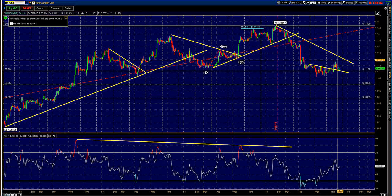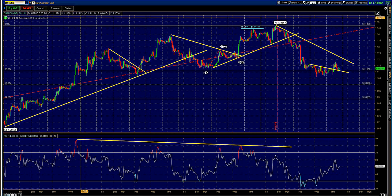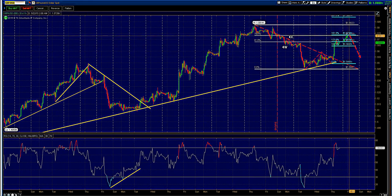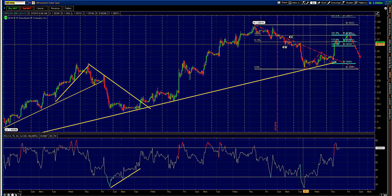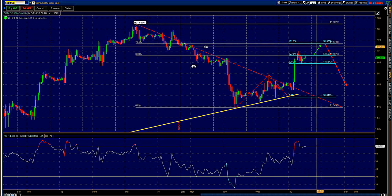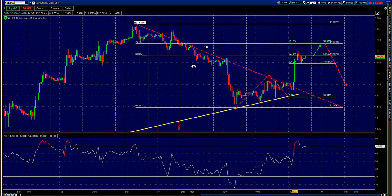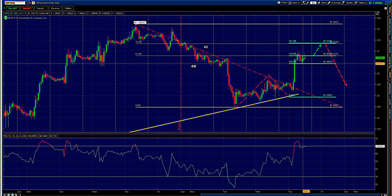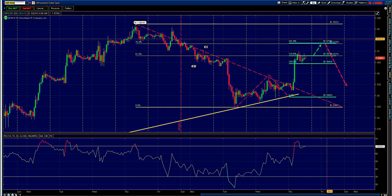Ideally the euro dollar heads higher towards trend line resistance at around 1.20. Pound dollar should be interesting — it could either go sideways, pull back, or just thrust out and hit that 1.5736 level, which is ideally a better sell zone. The 1.61 extension and the 76% Fibonacci are also key levels; so far we're finding support at the 100% Fibonacci. Ideally we like this move higher before a pullback.